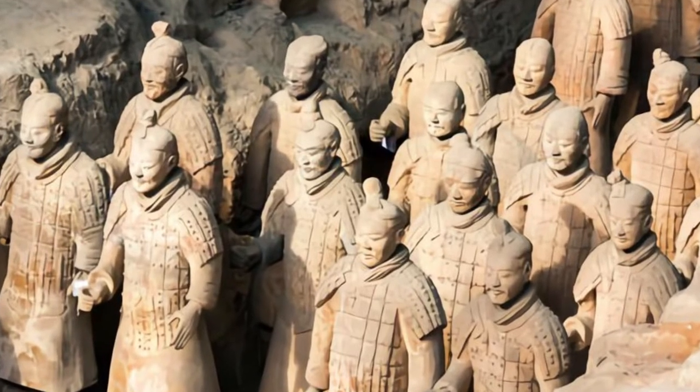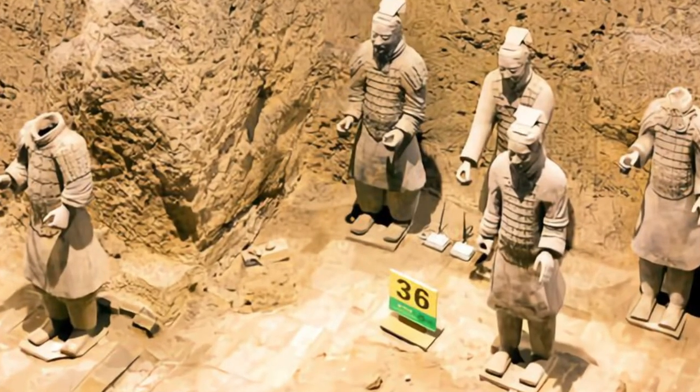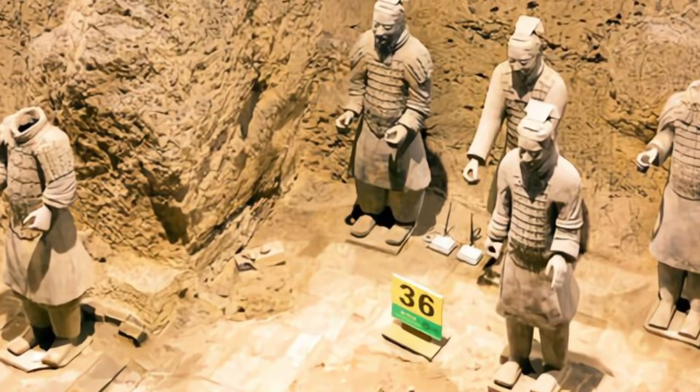In addition to the terracotta army, there are around 100 chariots, 40 horses, and an army of 6,000 soldiers — roughly estimated to be worth around 45 to 50 billion dollars in total.